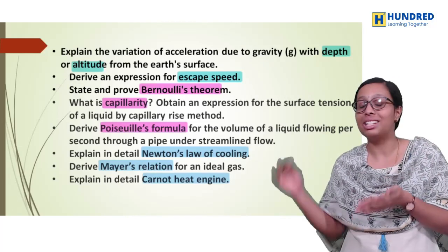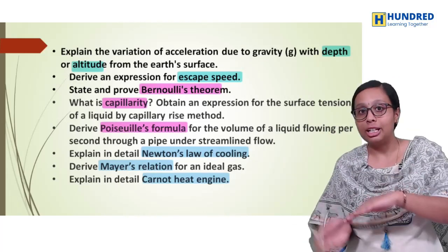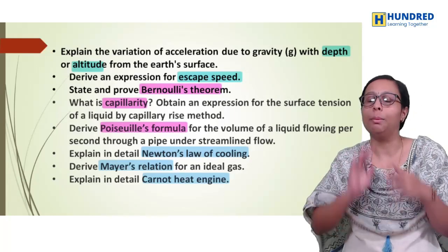In this way, the questions are covered in the 5-mark. In the concept of 2-mark, 3-mark, 1-mark — all these marks are covered.